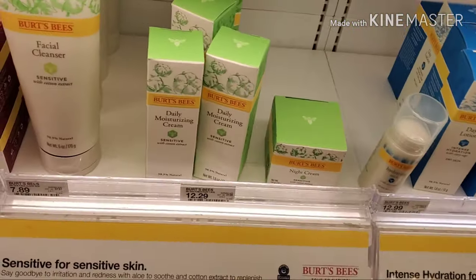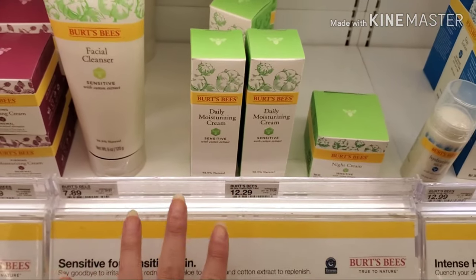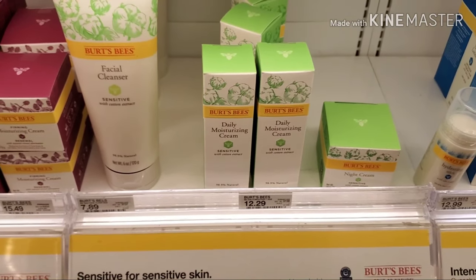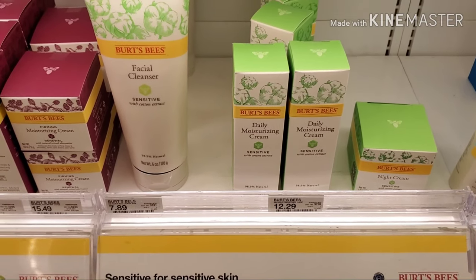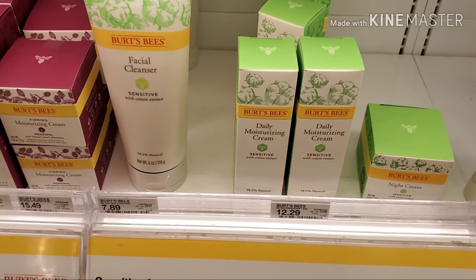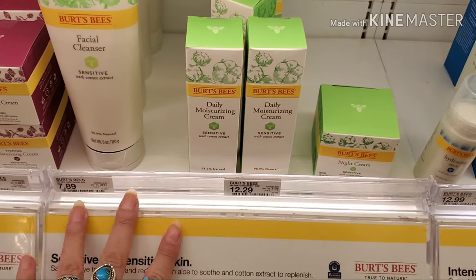On to their sensitive skin line. I reviewed their creams and everything in this line contains alcohol denatured, which is interesting — it is further down the ingredient label. So if you're not too picky with what you put on your face it'd probably be okay, but I personally would not pick up these items.